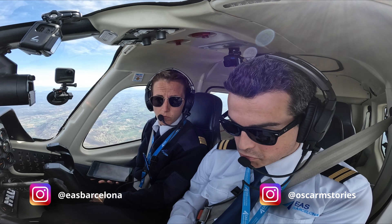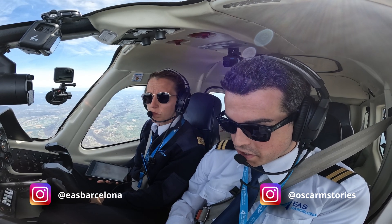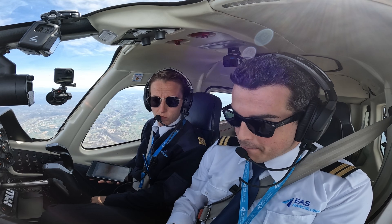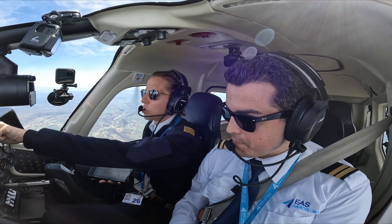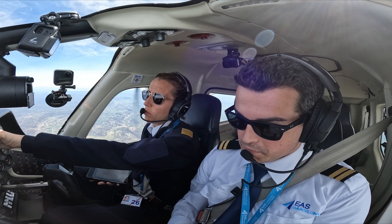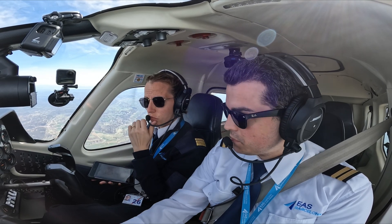So, are you ready to practice? Today we're going to perform a Type A 3D APV approach, which stands for approach with vertical guidance. It will be the RNP into runway 03 in La Seu d'Urgell airport. Follow along with Vanessa, my flight instructor, and myself as we perform the complete approach, from the initial approach fix all the way down to minimums.